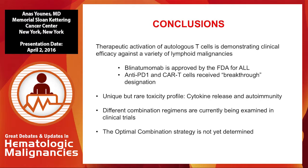In conclusion, therapeutic activation of autologous T cells is demonstrating clinical efficacy against a variety of lymphoid malignancies — including CAR T cells, bispecific antibodies, and most recently immune checkpoint inhibitors. They have unique mechanisms of action but also unique toxicity profiles to be aware of. Combination strategies are ongoing. Thank you.